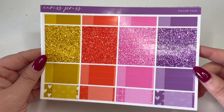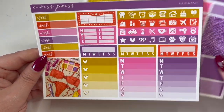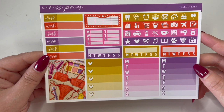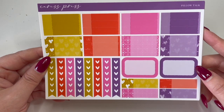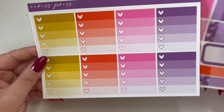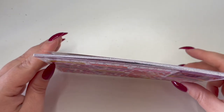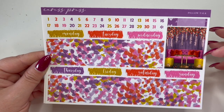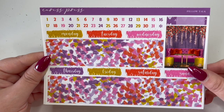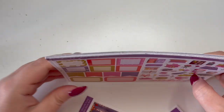The Pillow Talk kit includes patterned functional boxes — oh my god the colors are stunning. You get glitter headers, appointment labels, icons, weekly checklists, work labels, and extra full boxes. There are also more functionals — little things, half boxes, more appointment labels, and white space checklists. There's a beautiful full box with fairy lights and headers, bottom washi, and date dots.